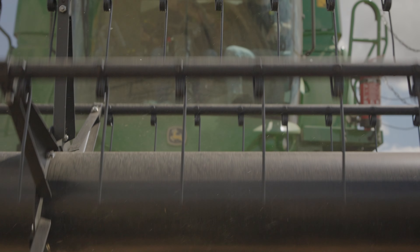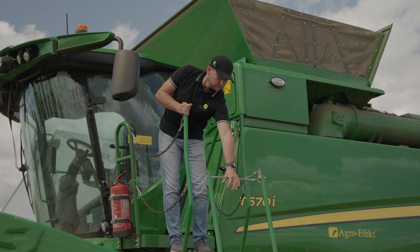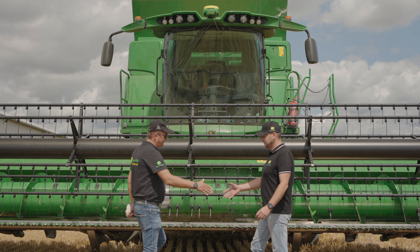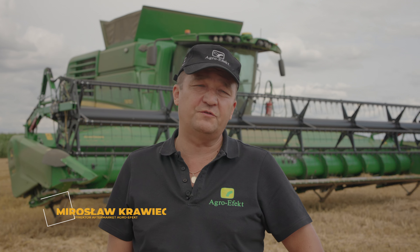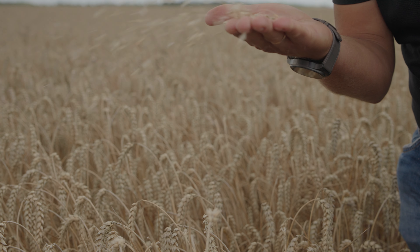We present today the combine series T model T670 with 9 meters. The combine is a 9-litre unit with 480 HP. The combine is also in telematics, which supports the operator, supports the owner, and supports the technical service.